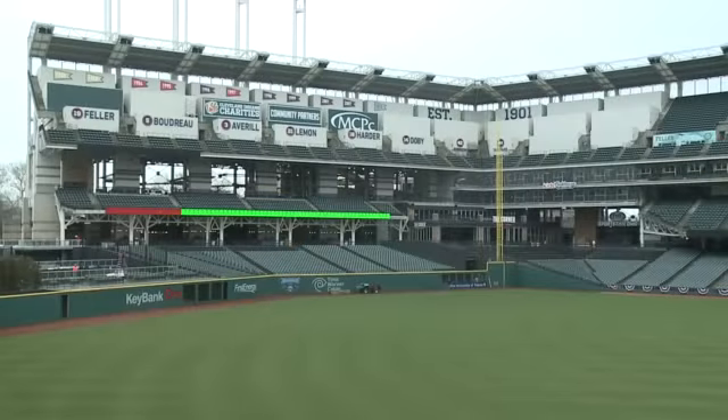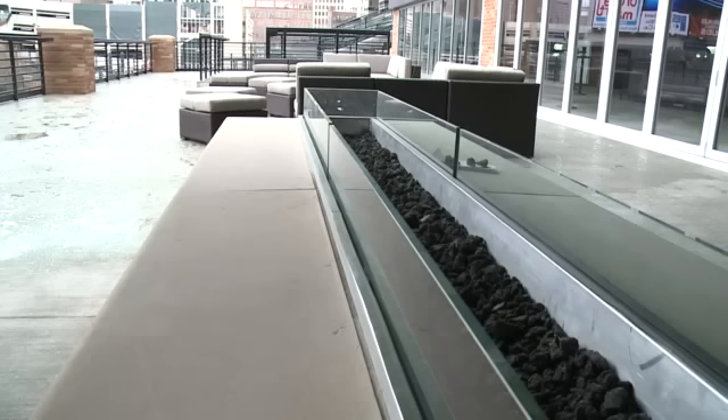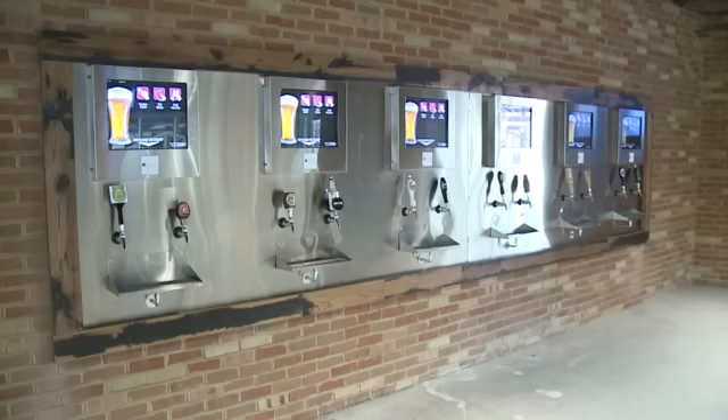Wright Field has seen the most change. There are five new restaurants and the all-new corner bar, as it's being dubbed. It features a fire pit and automated beer dispensers.